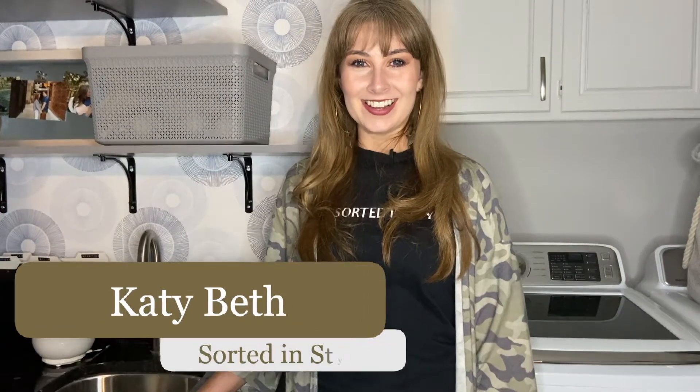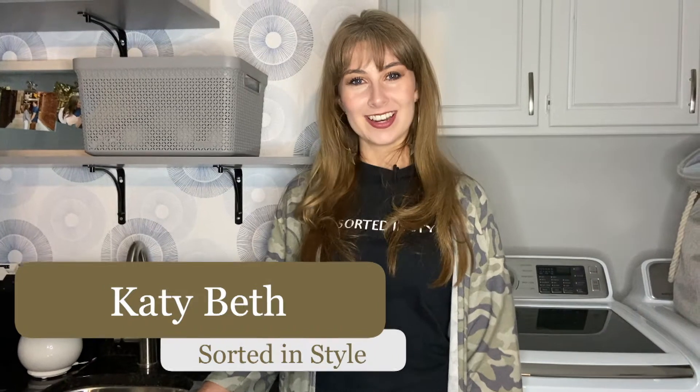Hi, I'm Katie Beth with Sorted in Style, and I've partnered with Lisa Liu to answer questions her followers have about organization. One of her followers asked, where do we keep our new accessory, face masks?